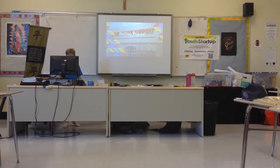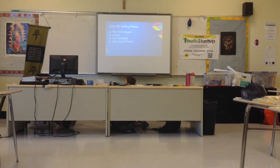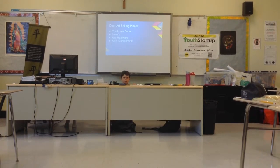Door Art selling places: Home Depot, Lowe's, Longmore, and Facebook.